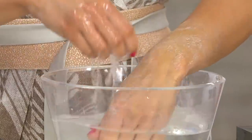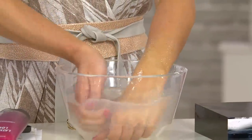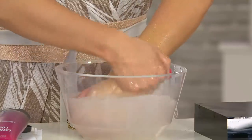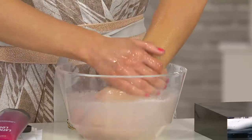We asked women, if you could bring one product back, what would it be? And people by far — this was it. They were screaming, running for it. It was called Liquid Loofah, now it's called Lathering Loofah. It has the same ingredient base that you loved.